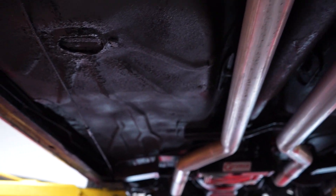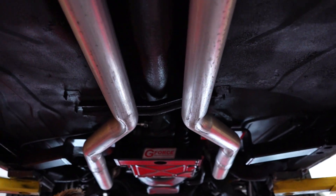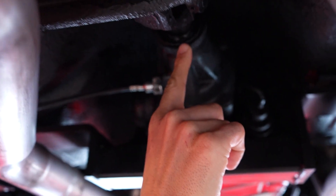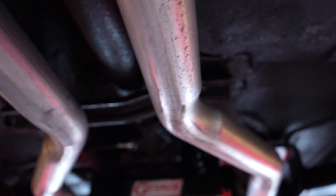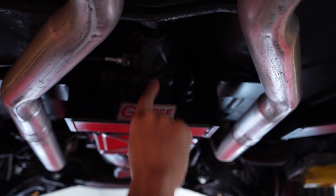Frame rails all the way down the driver's side and the passenger side — both frame rails are in good shape. Going back to our transmission: the speedo cable is newer, no leaks at this time. The tail shaft seal — I don't see anything coming out of it. Those are your problematic areas on your transmissions: your tranny pan, your speedo cable, and then your tail shaft seal.